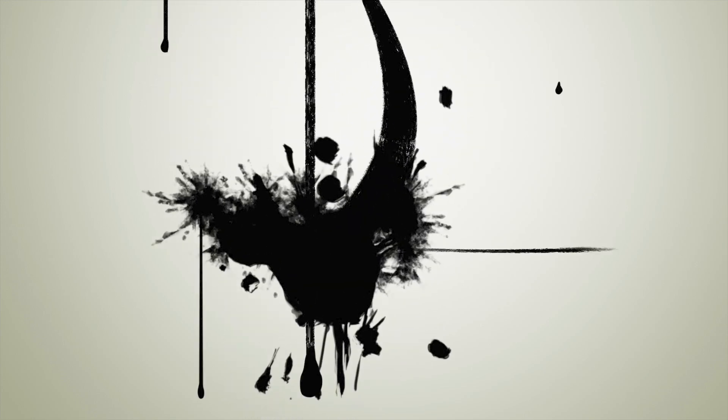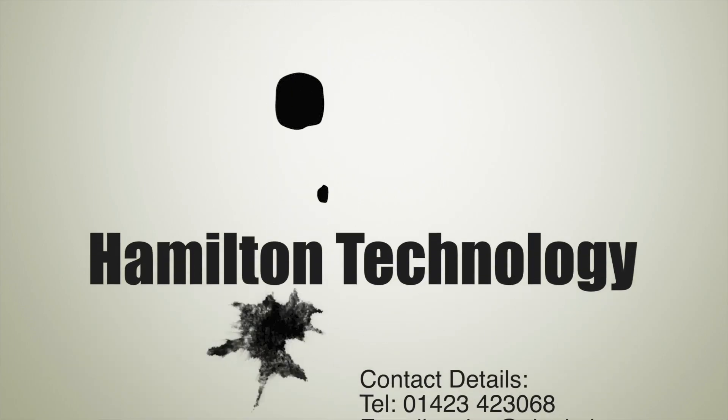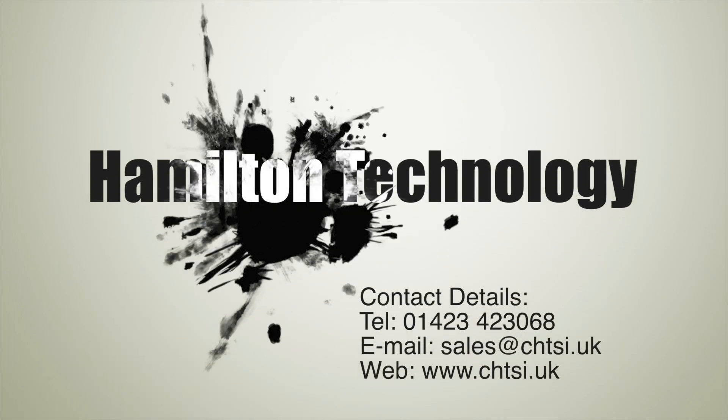If you like this video, please like and subscribe for future content. We release regular videos on tech tips and how-to's and we'll be continuing to do so for quite some time. Thank you.